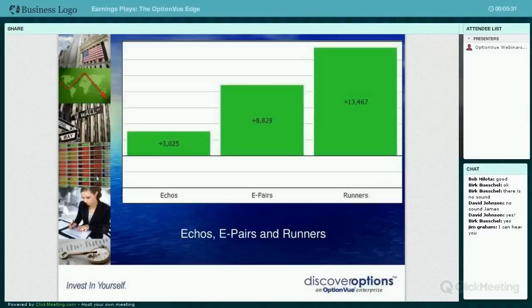One of my favorites is earnings pairs and runners. The pairs is where you're putting a straddle on an underlying - a good example is MasterCard and Visa. If Visa is coming out with earnings, you put a straddle on MasterCard the night before. Based on historical results, that second underlying is going to move whatever direction the one announcing does. This one's done really well and it's low risk. To put a straddle on something without earnings coming out, your biggest risk is a day of theta and commissions in and out.